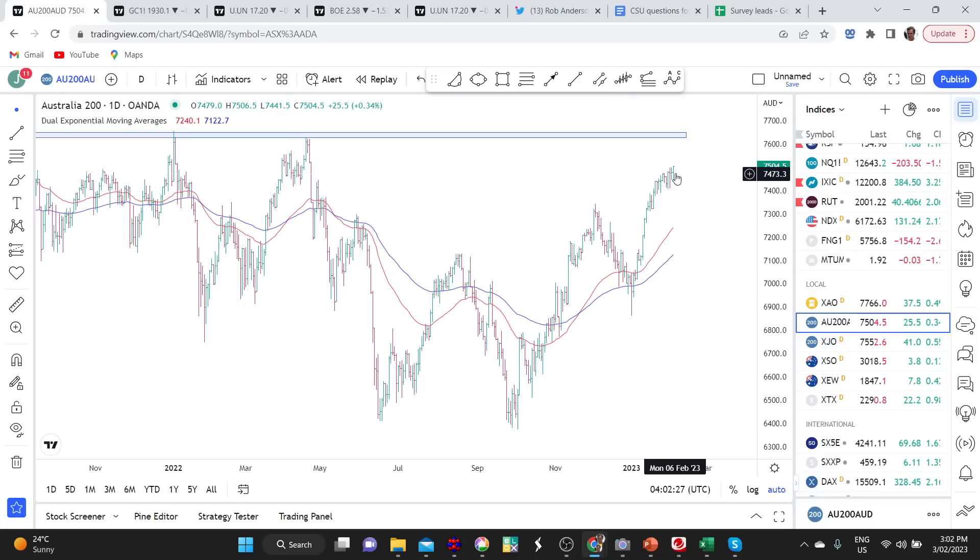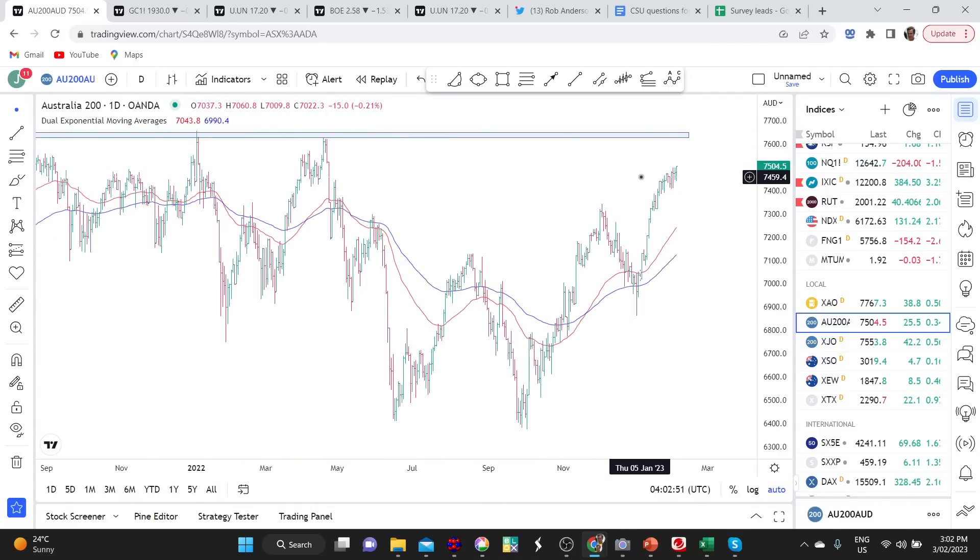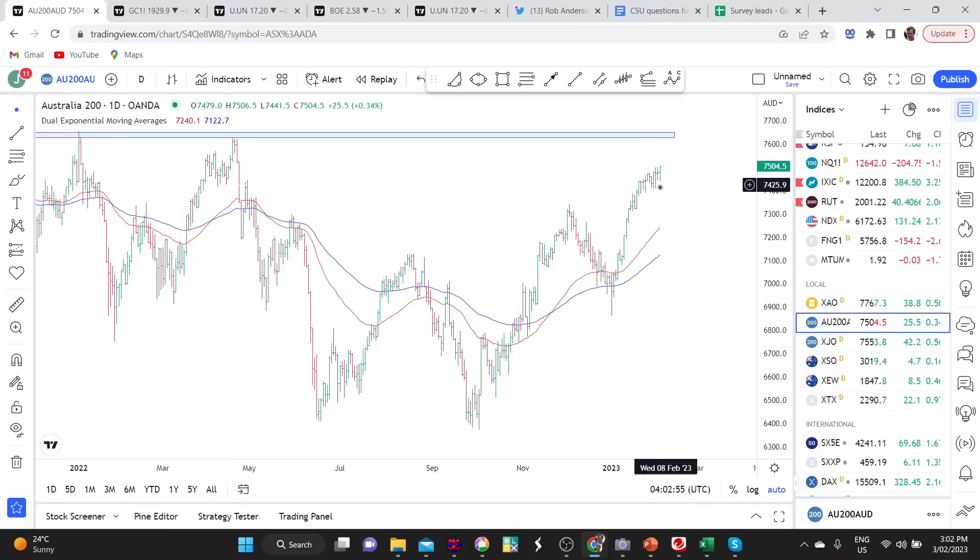At some point the market needs to pause and consolidate those gains. We're only about 2% below a significant resistance area — this is a triple top resistance from the all-time highs, which currently comes in at around 7,600. From that perspective, I don't see this as an asymmetric entry point to establish an ASX 200 position. I think the potential for a pullback is increasing, and the price action over the last couple of weeks does seem to be losing some momentum.